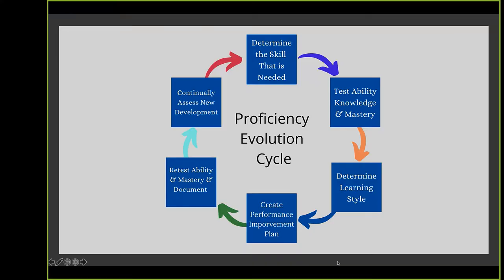Let's put this into a proficiency evaluation cycle. We determine the skill needed — conflict resolution, communication, accountability — then test their knowledge and mastery on the scale of what they need to know for their position. Where are they on a scale of one to five? Our job is to get them from three to five, mastering that capability at their specific level.